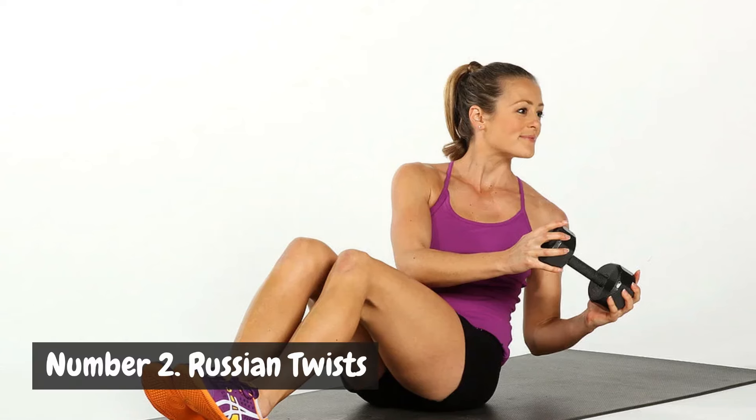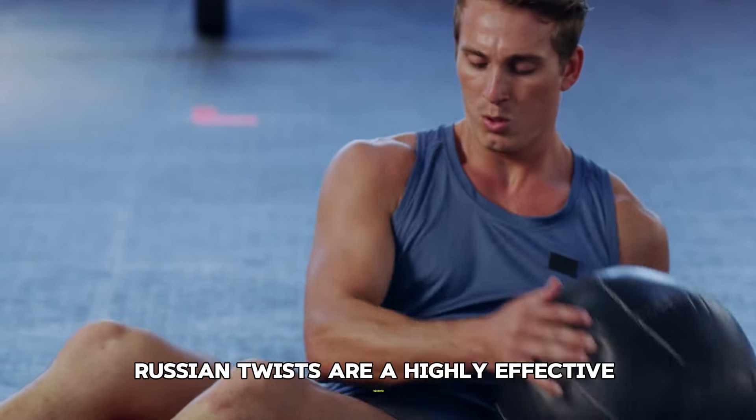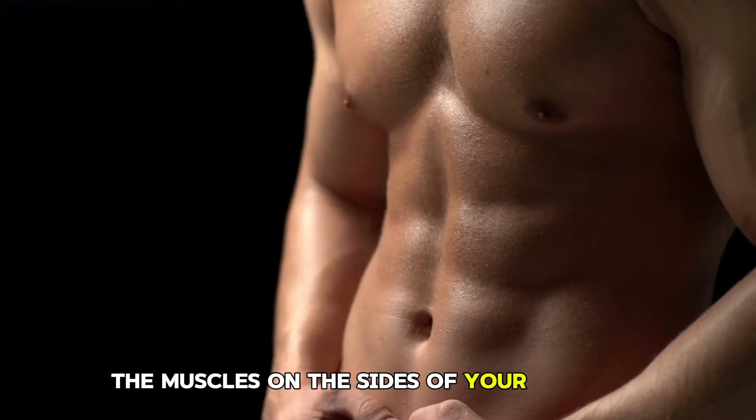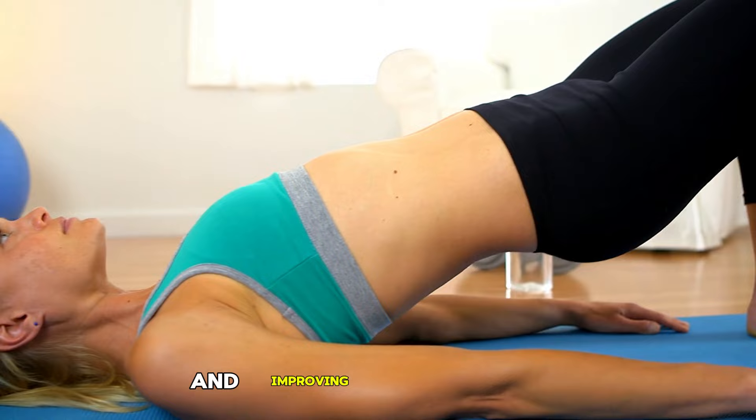Number 2: Russian Twists. Russian twists are a highly effective exercise designed to target the obliques — the muscles on the sides of your abdomen — and are excellent for developing rotational strength and improving core stability.